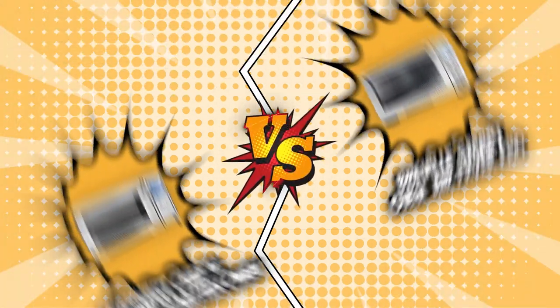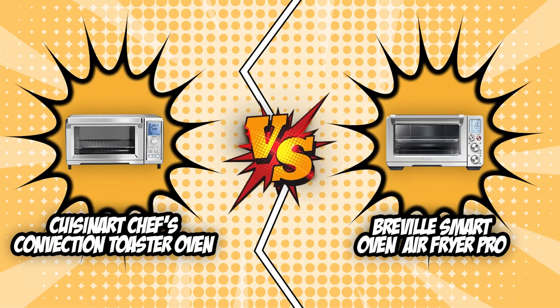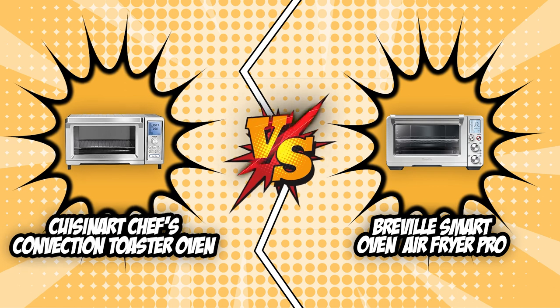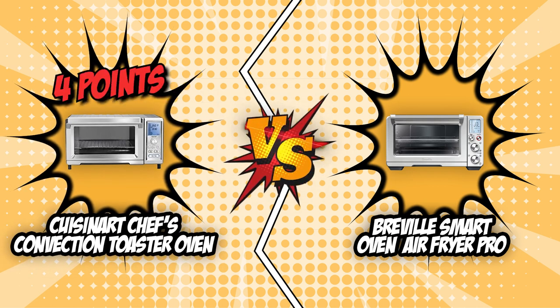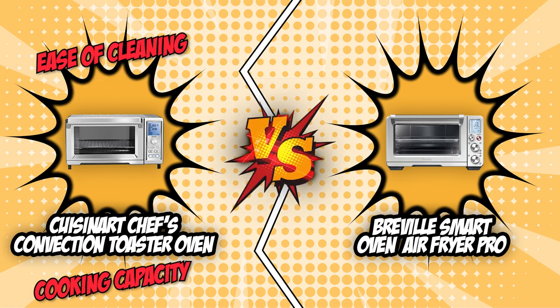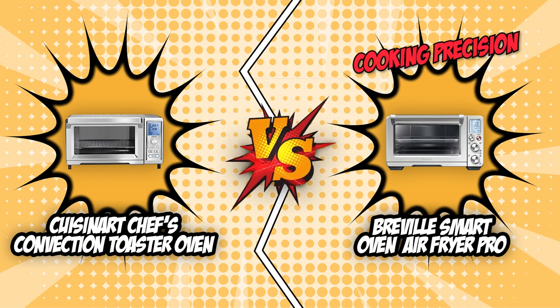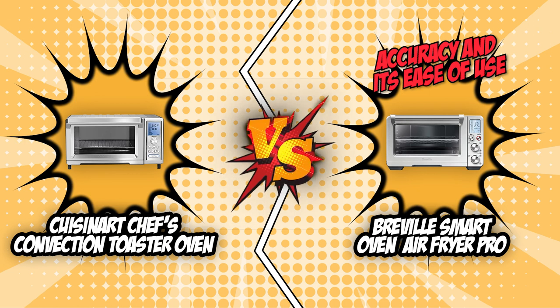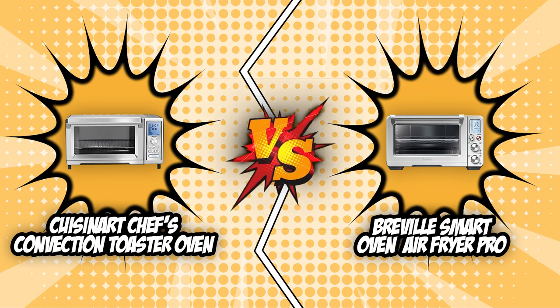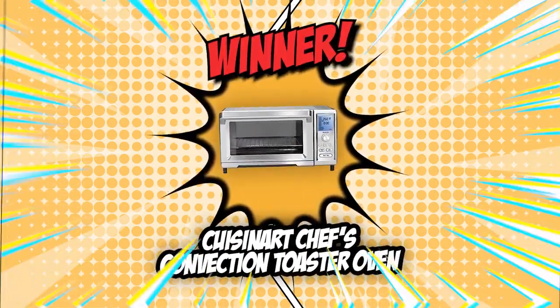The battle between the Cuisinart Chef's Convection Toaster Oven and the Breville Smart Oven Air Fryer Pro has now reached a verdict. According to the scorecards, Cuisinart has garnered a total of 4 points, with its advantages being its superior program functions, cooking capacity, and ease of cleaning. Breville, on the other hand, was just a point short of its competitor, earning a total of 3 points. Its main advantages are its cooking precision and accuracy and its ease of use. While these are two brilliant units, there can only be one champion — being the more well-rounded air fryer toaster oven, Cuisinart takes home the gold in today's brand wars.